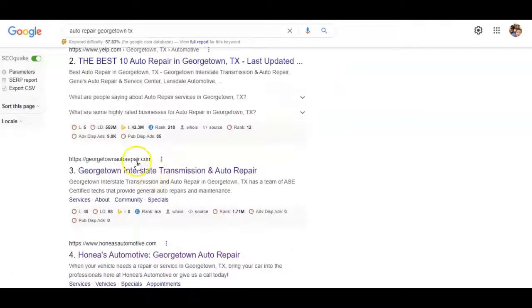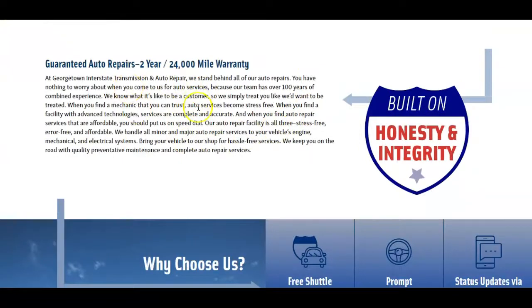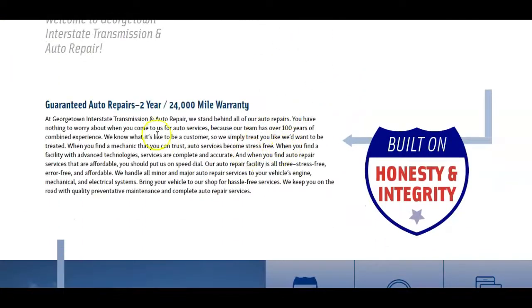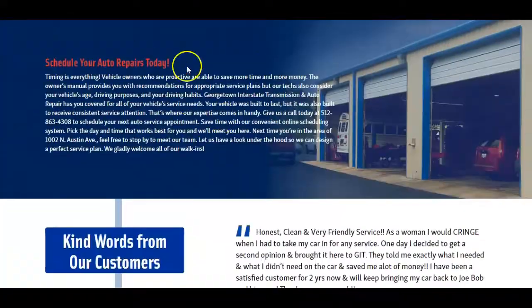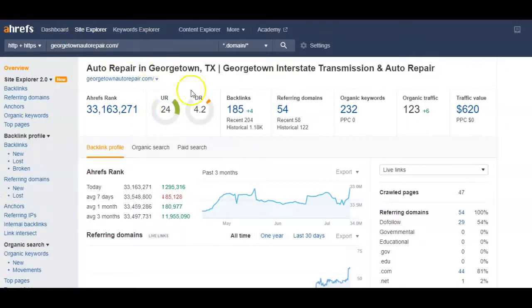Let's take a look at Georgetown Interstate Transmission Auto Repair and see what they got going on. Here's their website — similar things where they have a great job of call to actions, easy to read. They do a pretty good job in terms of content though. They have big paragraphs talking about what they do, the different types of services, where they do it in Georgetown — these are things you can definitely implement into your website to help Google understand what you guys do. I plugged in their website as well, and you can see the UR rating is much higher at 24. The domain rating is only slightly higher at 4.2, but they're the top ranking one in Google right now for Auto Repair in Georgetown. With just some legwork in terms of backlinks and domains, you can jump up above them and be the top player in the area, ranking for more keywords and getting more traffic and traffic value.